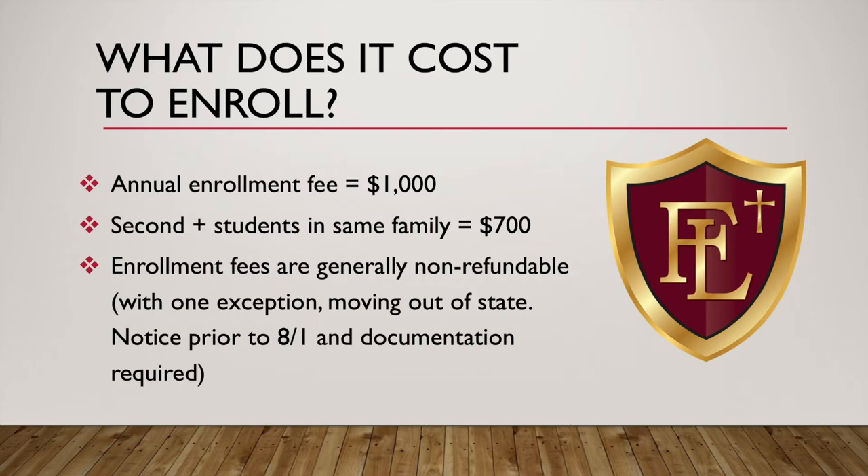What does it cost to enroll? The annual enrollment fee is $1,000. For each additional student, it's $700. So hypothetically, if you have two students, it's going to be $1,700 for enrollment, not $2,000. If you have three, it's $2,400, etc. Enrollment fees are generally non-refundable. There is one exception: if you're moving out of state, we require notice prior to August 1st and documentation is required.